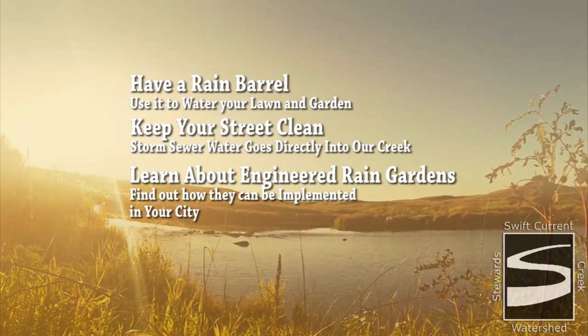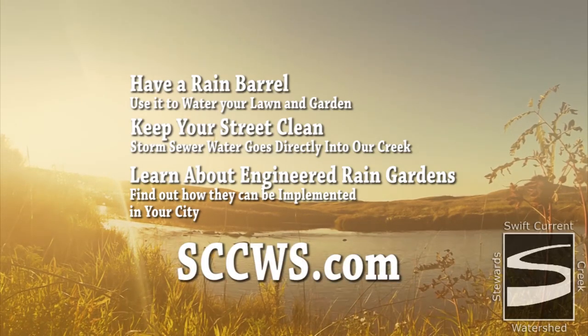For more information on caring for your creek, visit sccws.com.